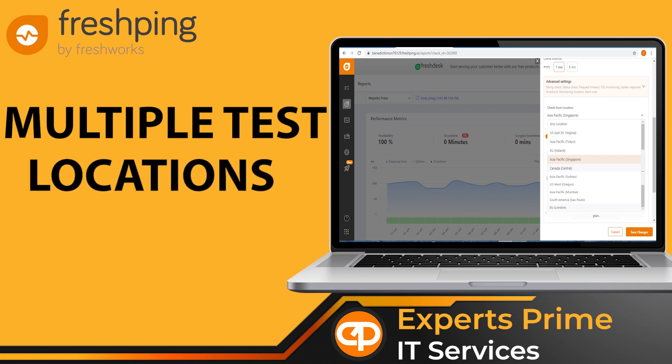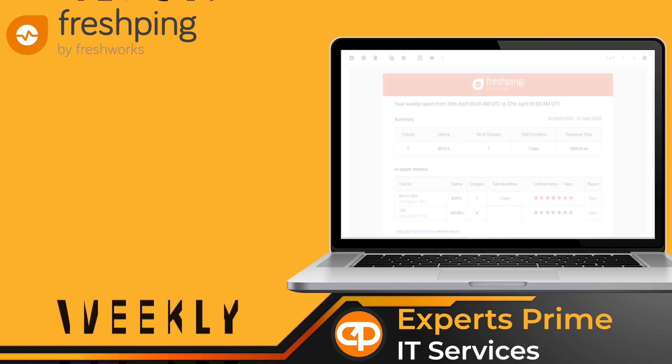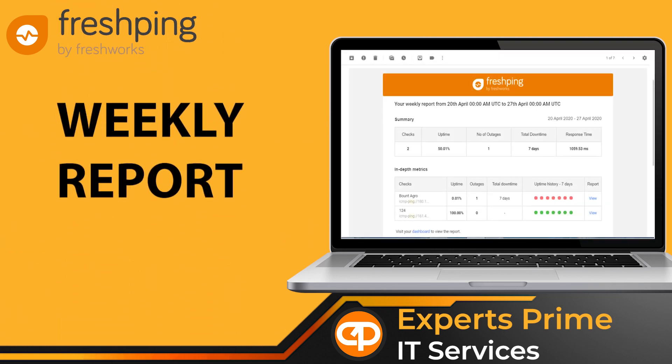Monitor your servers and website availability and response time from over 10 locations across the globe. Understand how the week went for your network and web services with a detailed weekly report that is sent to all users.